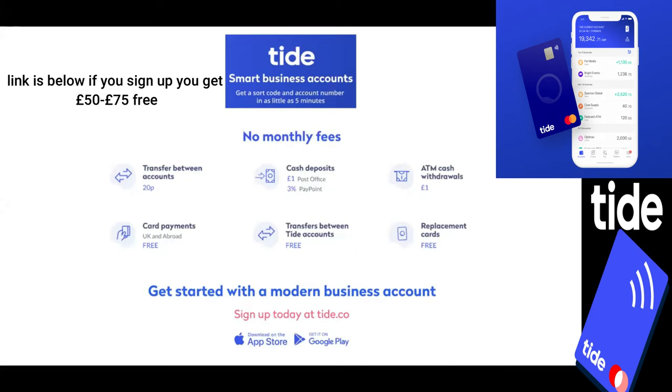The signup process itself is really simple — it takes between five and ten minutes. Once you've gone through that process, you receive your sort code and account number and can start your banking straight away, with your TIDE card coming a few days later. When I started TIDE and signed up, I timed the signup process from start to finish — it was four minutes and 37 seconds, which was quite impressive.